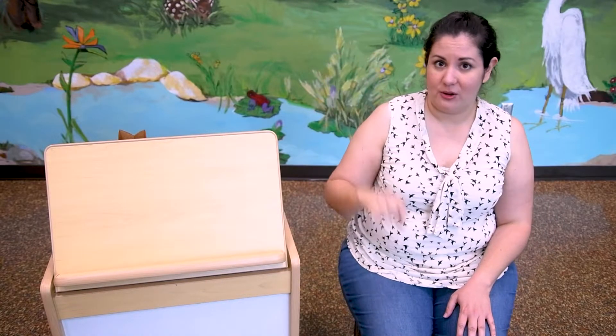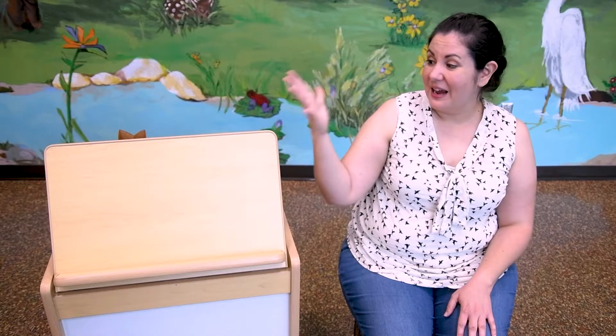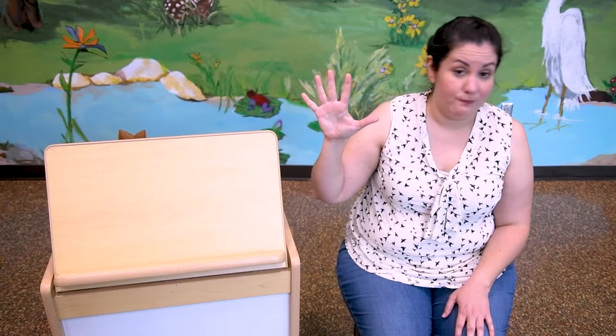Next, we're going to do a finger play rhyme. I need you to hold up five fingers — one, two, three, four, five. You could use five of anything really — five toes, or find five toys to use for this. Whatever you want, as long as you count to five.